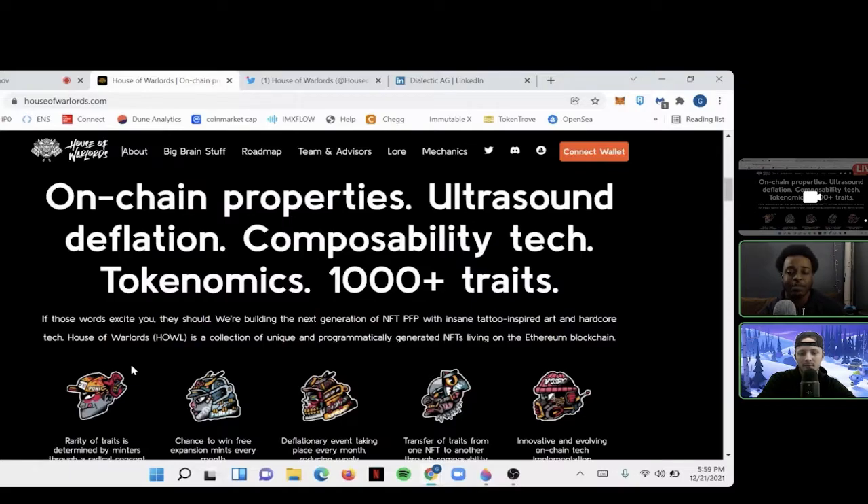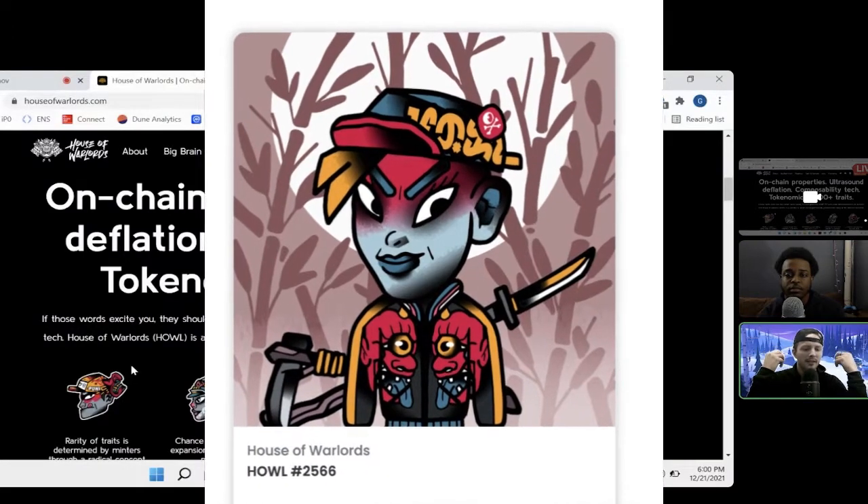That happens through the Seppuku event, so they did a great job of tying the deflationary event with composability tech, which I think is first of its kind. Once you minted the project — shoutout to G, who got onto the whitelist for minting the first House of Warlords — he talked to me about it and got me a spot off the whitelist so I was able to mint one myself.